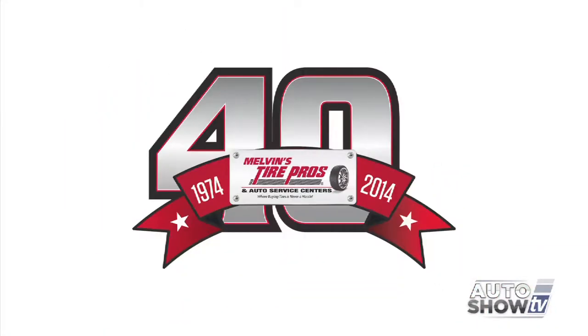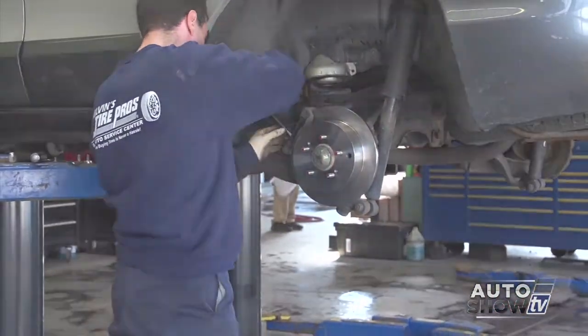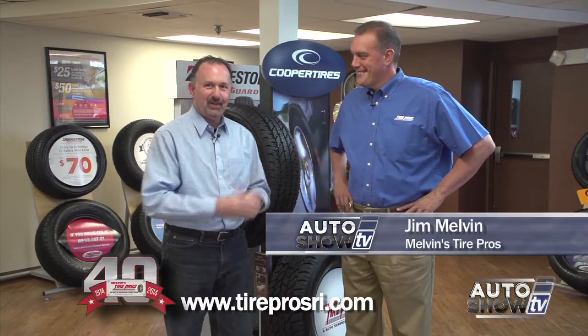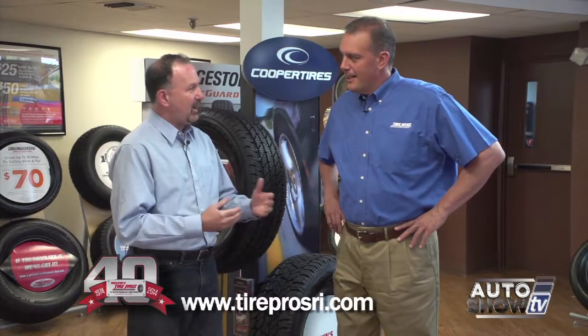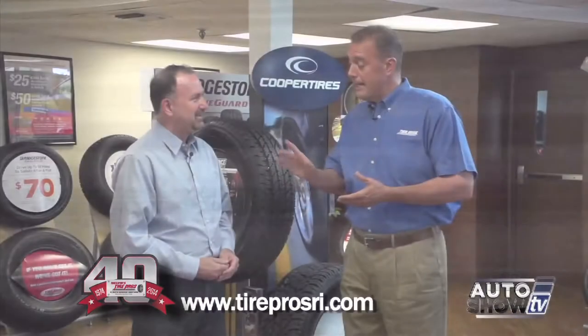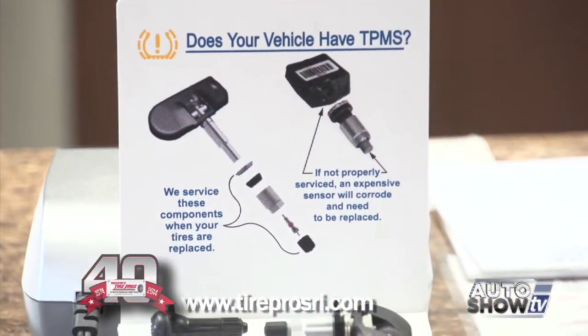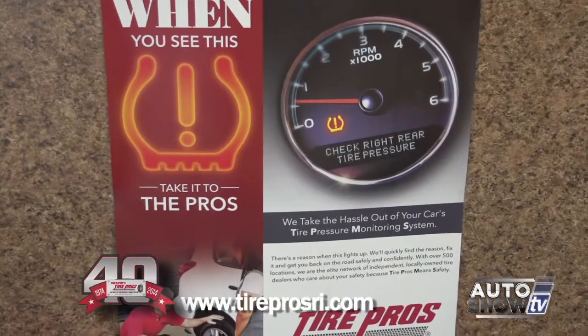Auto Show TV's Car Care Tips, presented by Melvin's Tire Pros — where buying tires and fixing your car is never a hassle. We're here at Tire Pros on Post Road in Warwick with Jim Melvin. Our cars have staggered through a very difficult winter. What kinds of things are you seeing as a result? The biggest thing we're seeing is pothole damage — suspension damage, wheel alignment issues, ball joints, struts, and shocks at a staggering rate. We had a historic winter and it's created big problems with the roads. Not only potholes, but tire pressure monitor sensors have been through a very tough winter with road salt and cold temperatures, so people have that tire pressure light constantly coming on.